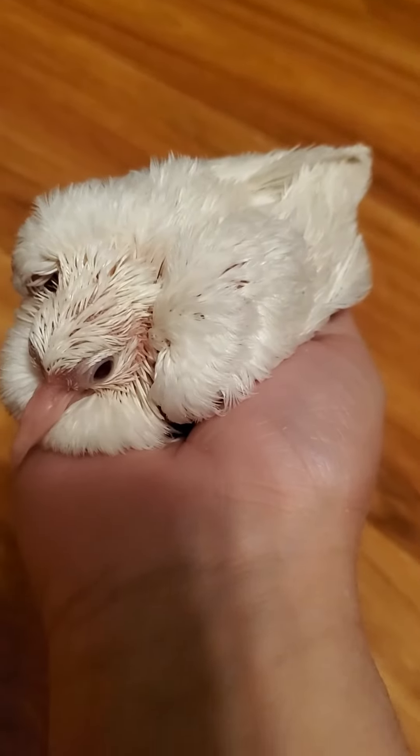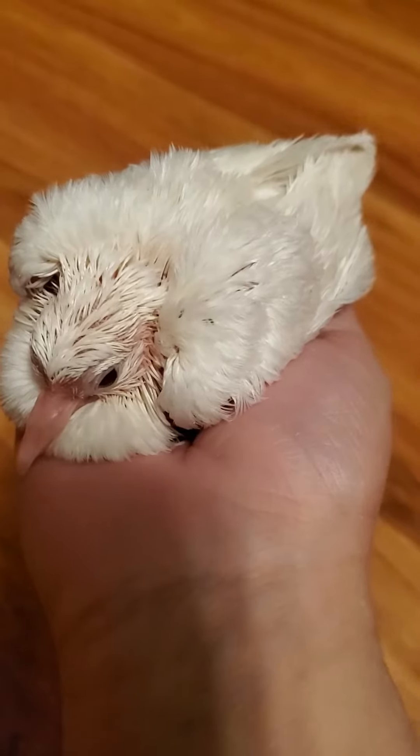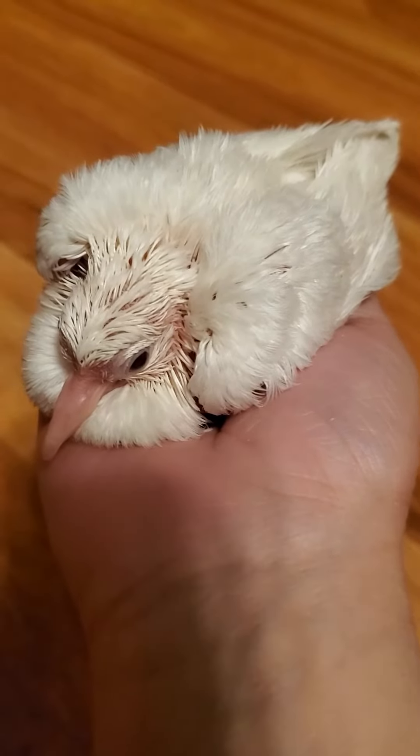Hi everyone, I want to show you guys an updated video on one of these little cuties that we have here at Majestic Doves Aviary. This little one is a silky ringneck dove.